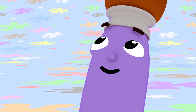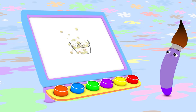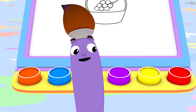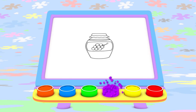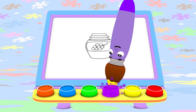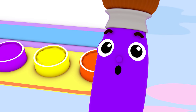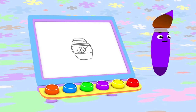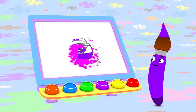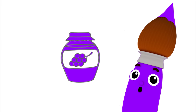Today I feel like painting grape jam! What color should I use to paint grape jam? Purple! Today I'm going to paint with purple and I'm going to start by painting grape jam. I love to put tasty grape jam on toast.